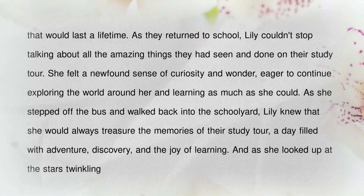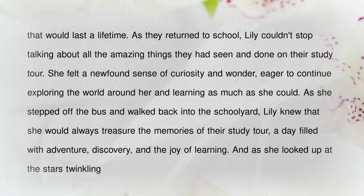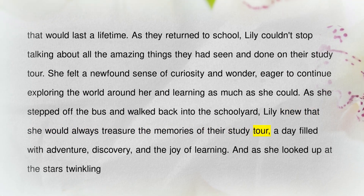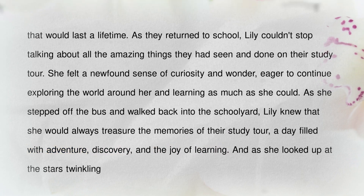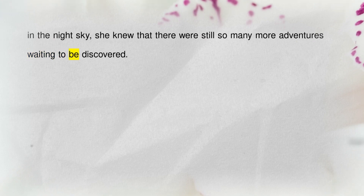As they returned to school, Lily couldn't stop talking about all the amazing things they had seen and done on their study tour. She felt a newfound sense of curiosity and wonder, eager to continue exploring the world around her and learning as much as she could. As she stepped off the bus and walked back into the schoolyard, Lily knew that she would always treasure the memories of their study tour — a day filled with adventure, discovery, and the joy of learning. And as she looked up at the stars twinkling in the night sky, she knew that there were still so many more adventures waiting to be discovered.